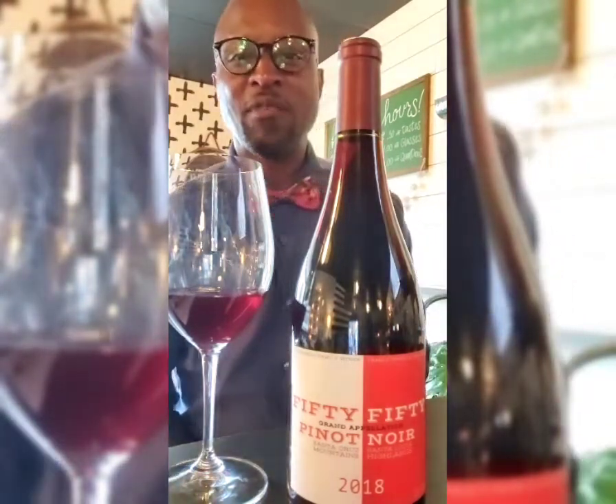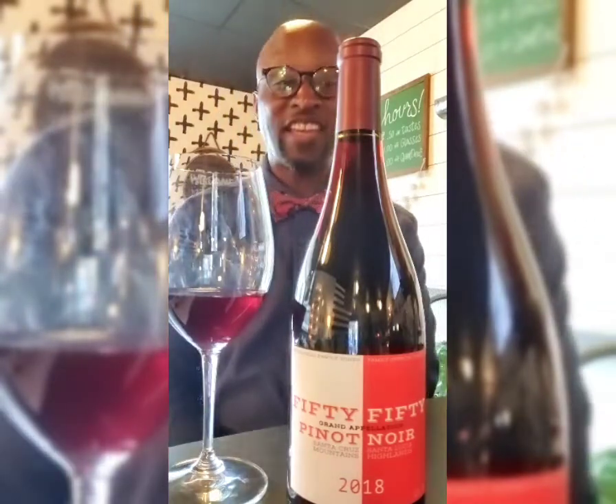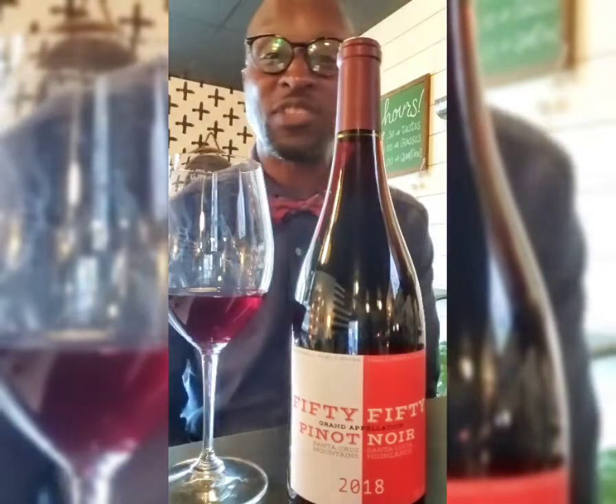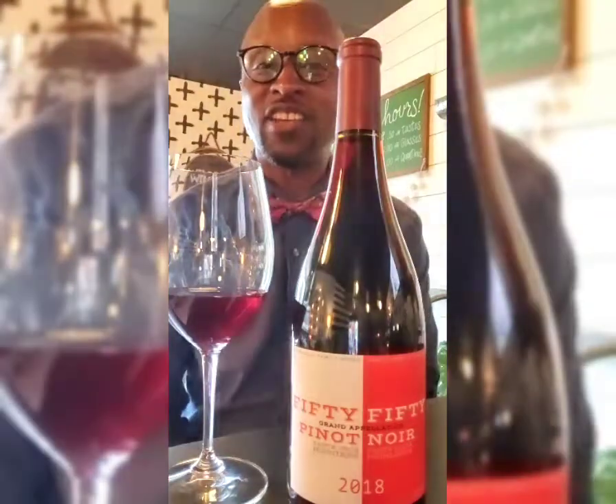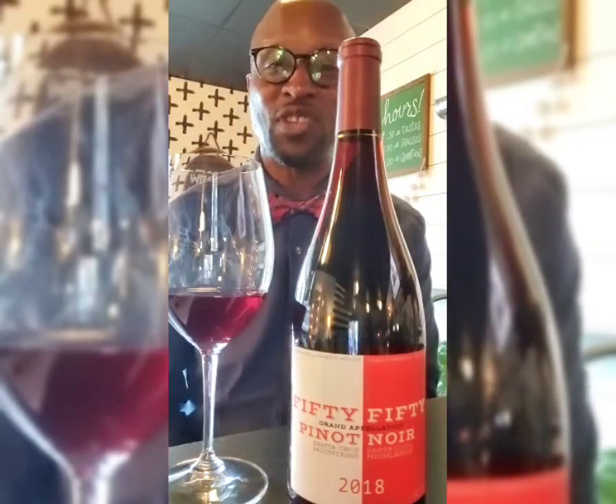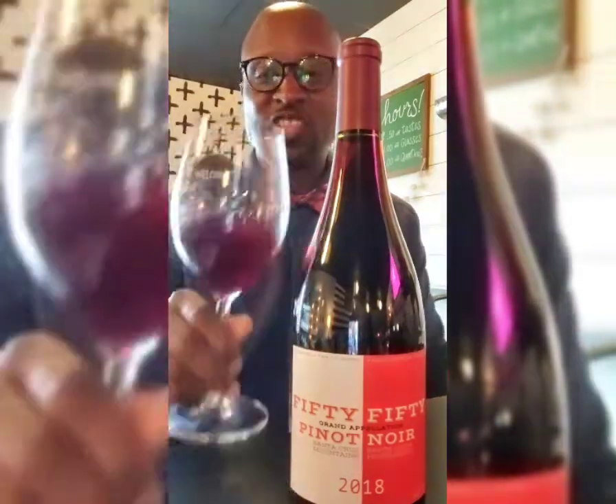Hey there, it's your Wisconsin Wine Guy. I'm back with another wine review. We are back here again at Tootin Hates Wine Bar here in Verona, Wisconsin. Last time I was here, I did a few wines from here and I really enjoyed those wines, so I thought I'd come back and give you a second run at the wines from Tootin Hates.